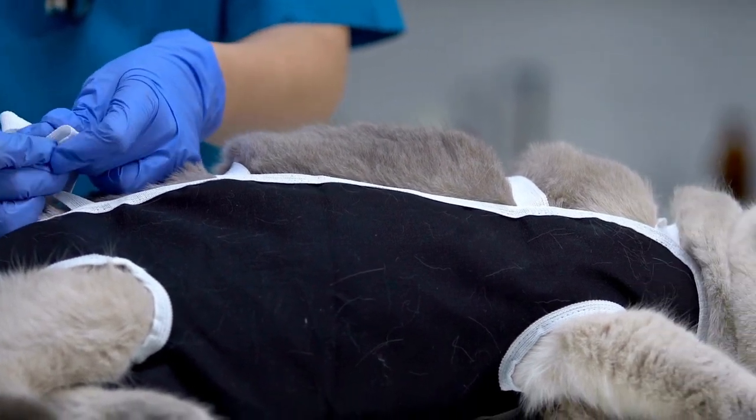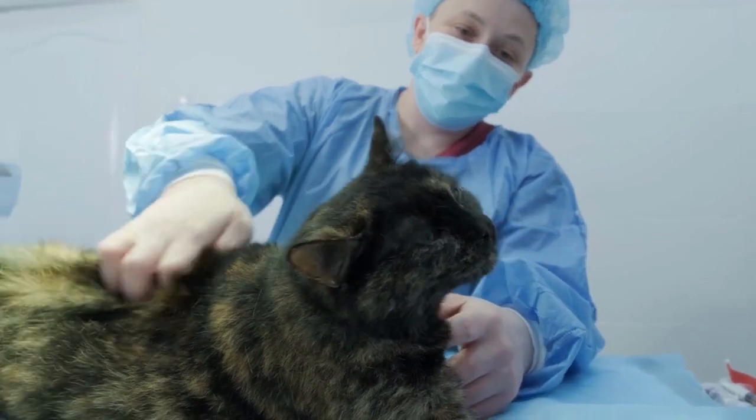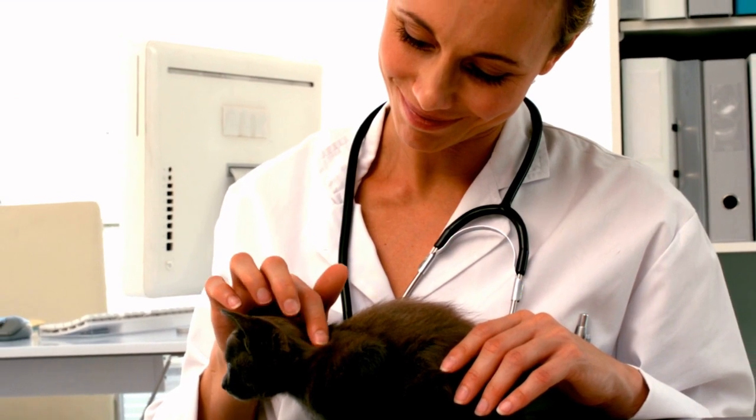It is suggested surgeries are undertaken prior to the cat reaching sexual maturity. This means conducting the operation at approximately five to six months, for both females and males.